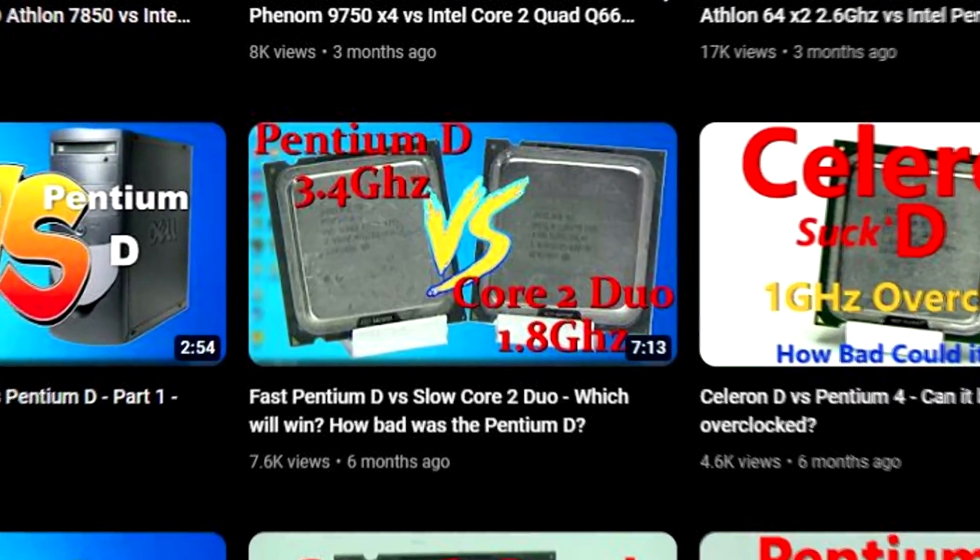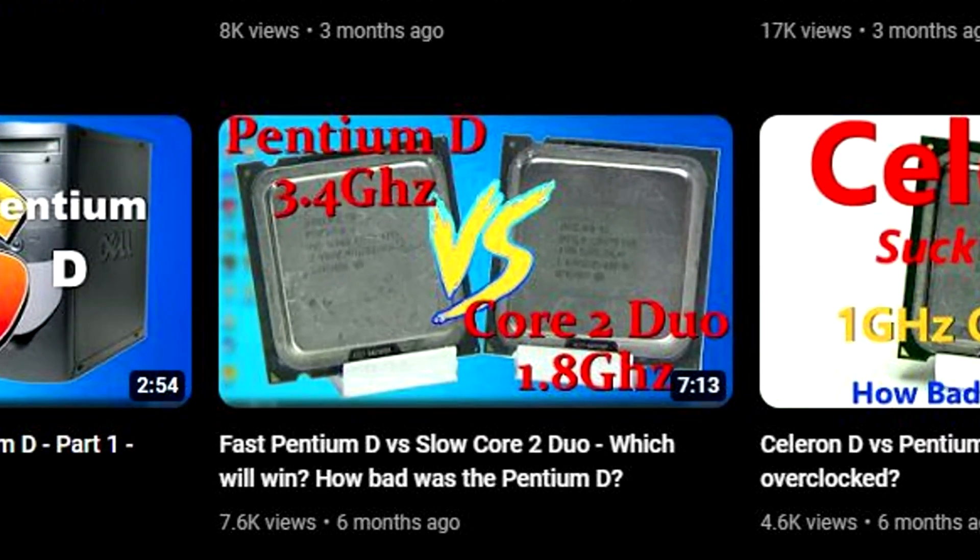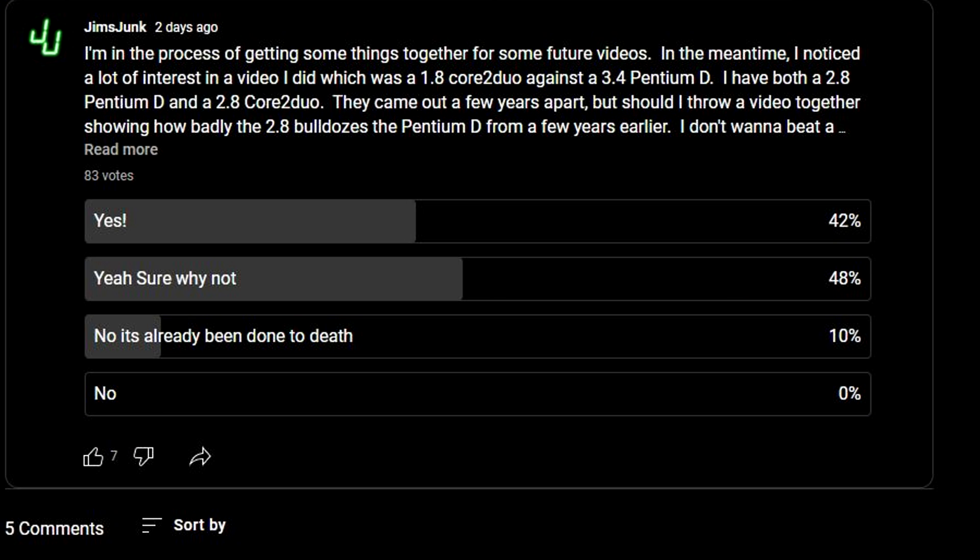In a previous video, I compared two chips that were released around the same time: a 1.8GHz Core 2 Duo against a 3.4GHz Pentium D. The Core 2, despite its slower clock speed, benchmarked faster on nearly all the tests. In a poll, I asked if we should benchmark a Pentium D 2.8 against a Core 2 Duo 2.8, just to see how much faster the Core 2 would be, and most said yes, so here we go.